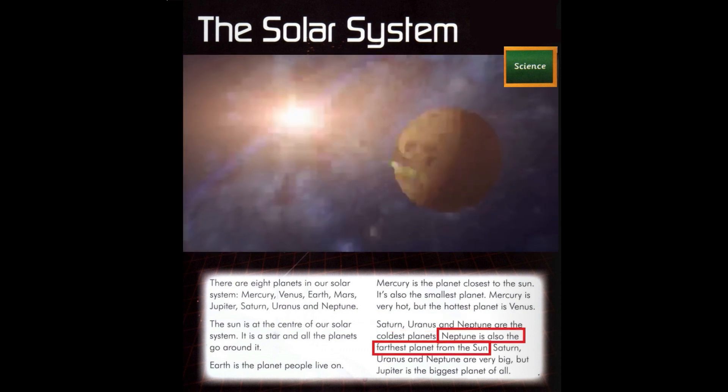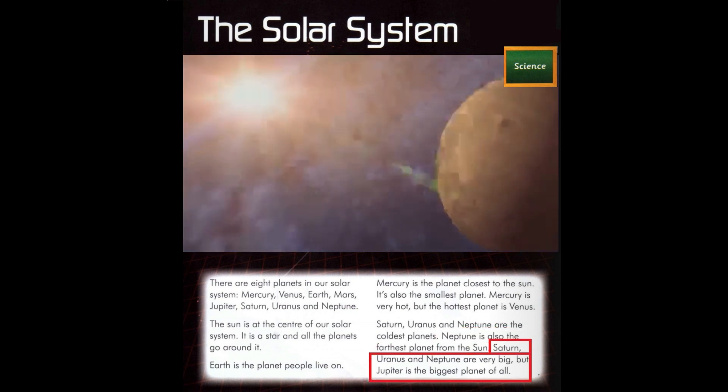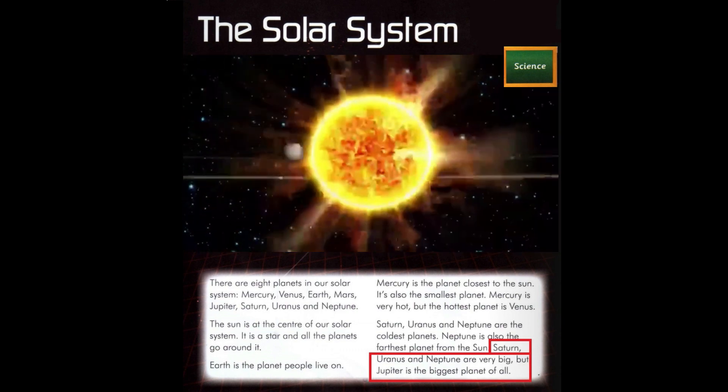Neptune is also the furthest planet from the Sun. Saturn, Uranus, and Neptune are very big, but Jupiter is the biggest planet of all.